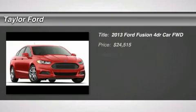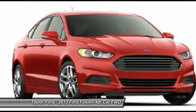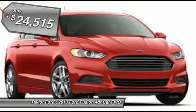The 2013 Ford Fusion. You can have both — impressive power and great economy in a Fusion, priced below $25,000.